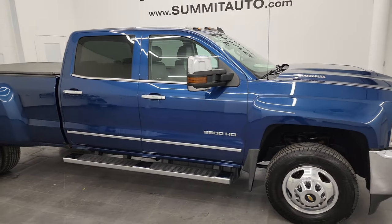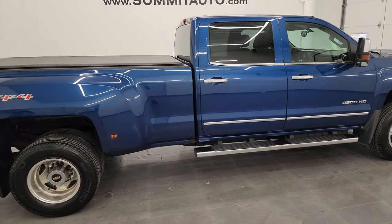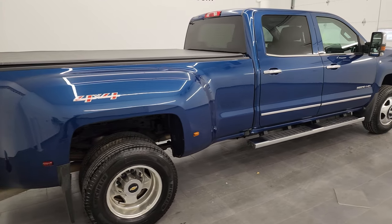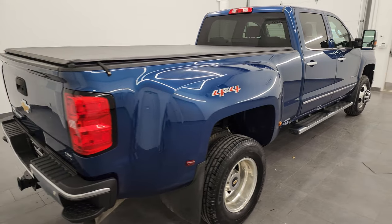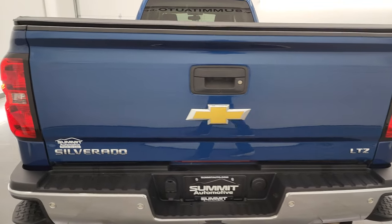Hey, this is Brett and this 2017 Chevy Silverado 3500 Crew Cab Long Box Dual Rear Wheel is stock number 13708Z. I am here at Summit Automotive in Fond du Lac, Wisconsin, your new and used heavy-duty truck headquarters.